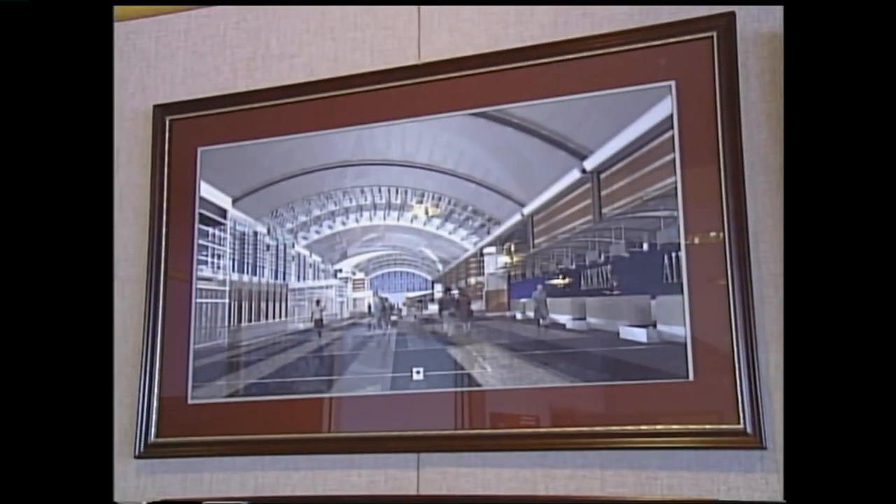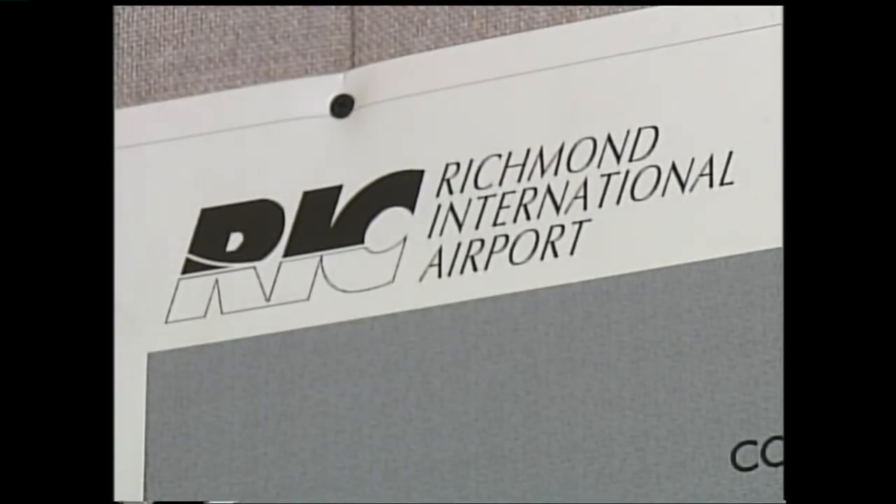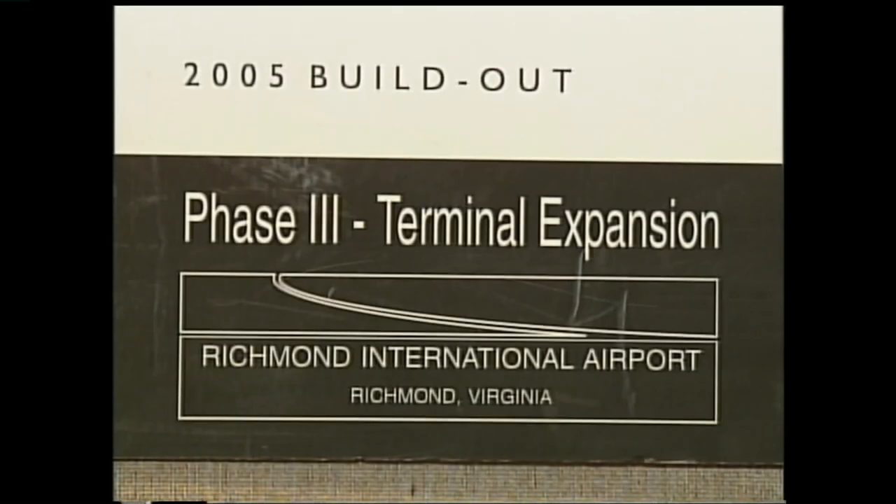More concessions — try and make more of a mall-type atmosphere, which a lot of airports are going to, so we'll have enhanced concession areas and what have you.